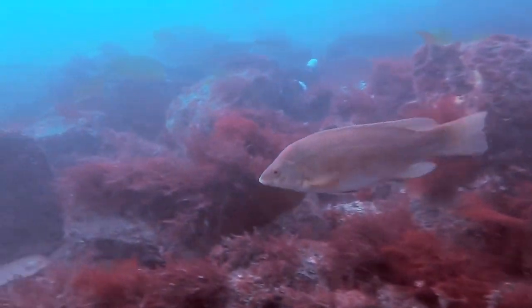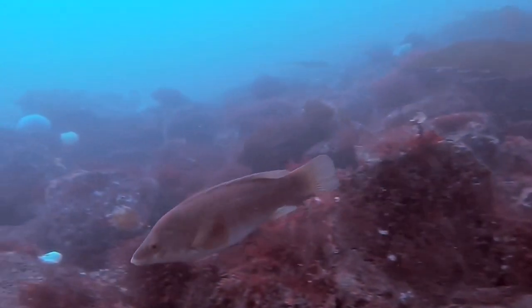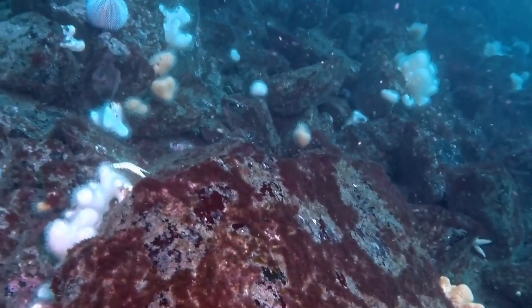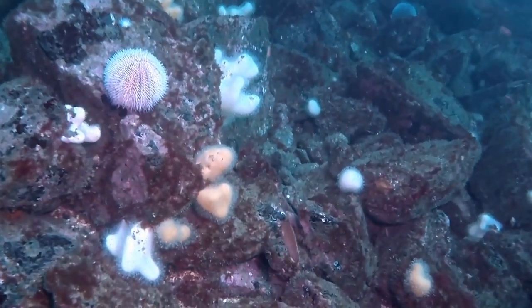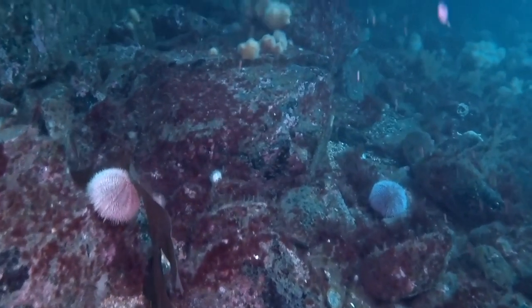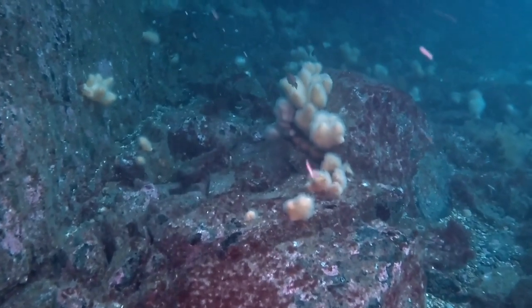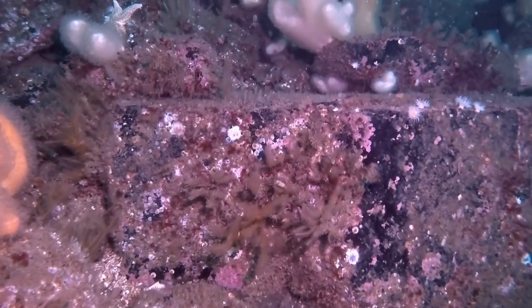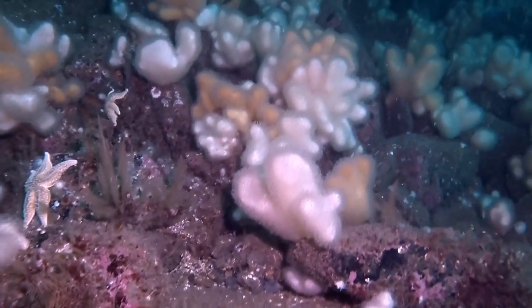Here's the ballan wrasse again. The dead man's fingers here you can see are looking fluffy — that's because they've got their polyps out to feed. If you look very closely at the dead man's fingers, you see that fluffiness on the outside is actually lots and lots of little polyps, each of which has eight tentacles. So they're called octocorals. A lot of people call them soft corals because they're not hard like a coral you'd get in tropical seas.